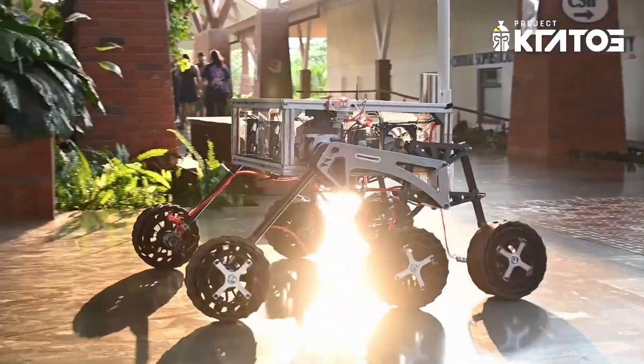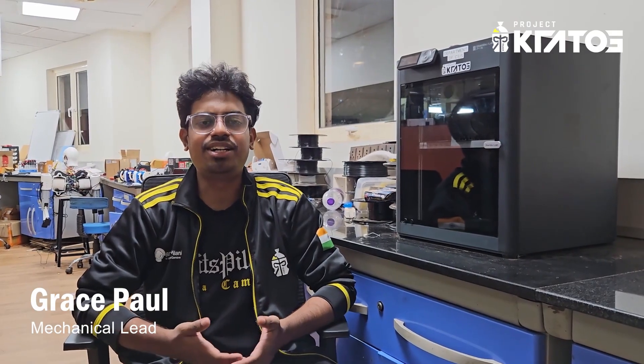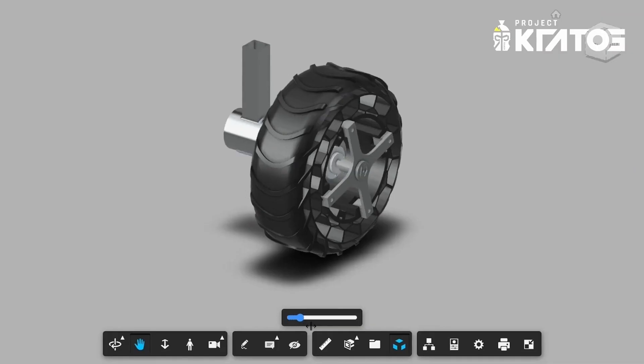For this year's International Rover Challenge, we are proud to present Kratos Mark VI. The mechanical subsystem deals with the research, design, and development of the external framework and all the sub-assemblies mounted on the rover.